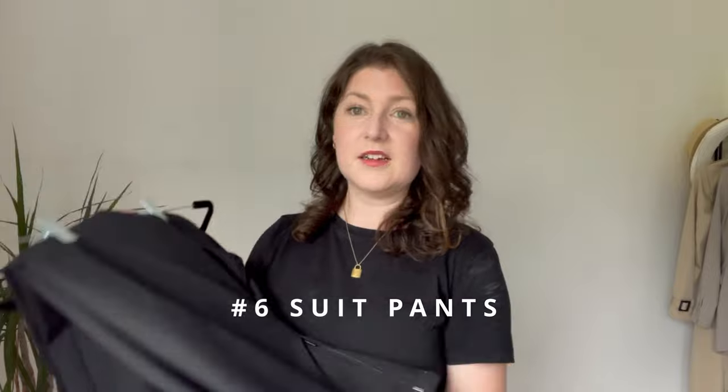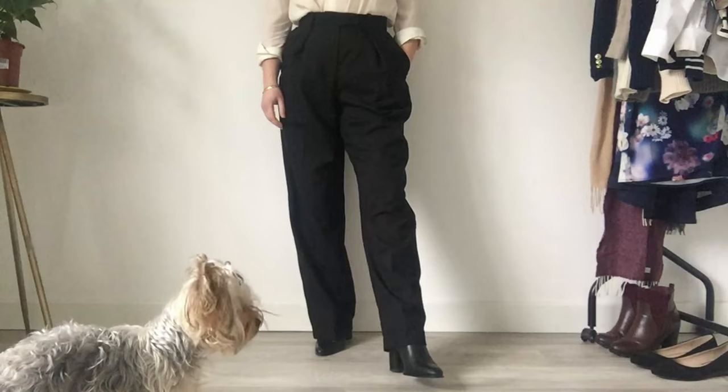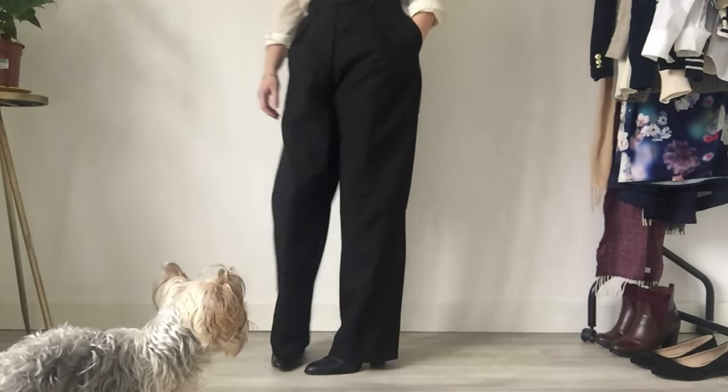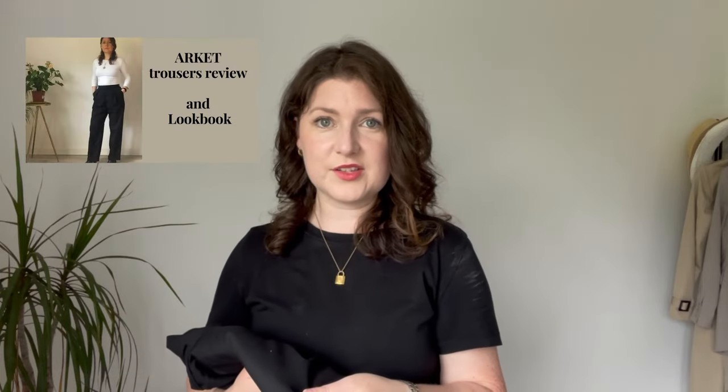The next piece I can't live without during autumn are suit trousers. This pair is from Arquette — they're wool trousers, not too thick, and I would wear them as the weather starts getting cold, roughly halfway through autumn. They're a very versatile piece that can easily be dressed up or down. I find them fantastic for work, but equally I've worn them with a t-shirt and sandals for a more casual outfit. I've done an entire review on these trousers so check out my channel — I'll leave a link in the description box.